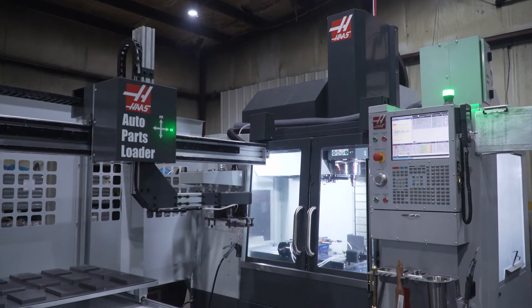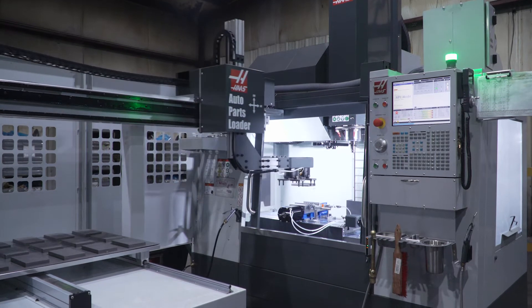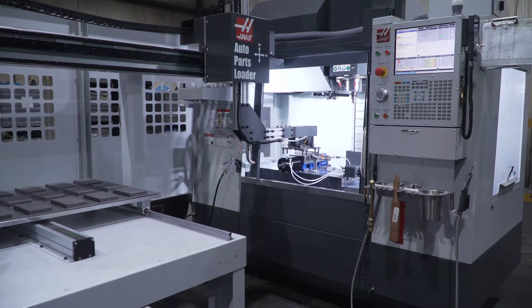One of the most exciting things we've gotten lately is we've brought in one of the APLs attached to a little vertical machining center, and this is a game changer for us. Everybody can attest right now that finding employees is probably a very hard thing to come across these days, so the more automation we can institute the better.